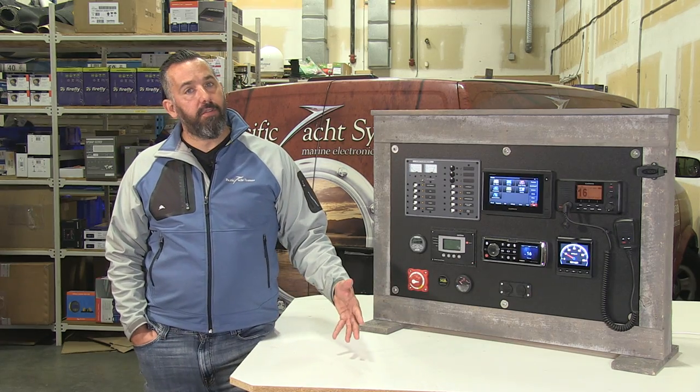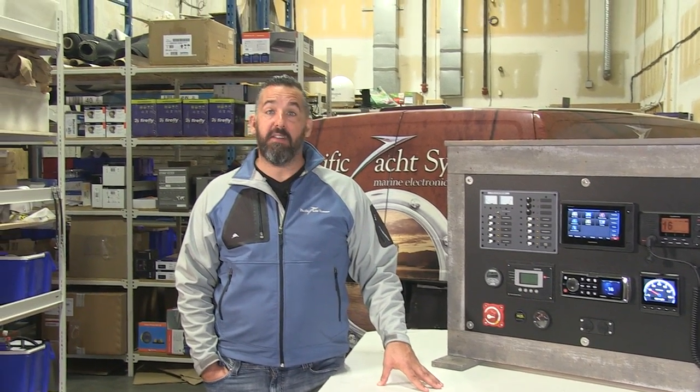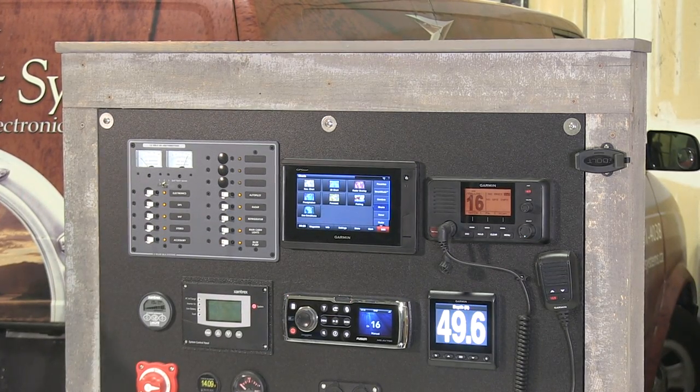Nowadays you can actually buy a VHF radio with some built-in GPS receivers, so you don't even have to worry about interconnectivity. Other VHF radios also have a built-in AIS receiver — exactly like this one — warning you that there's an AIS target coming nearby.